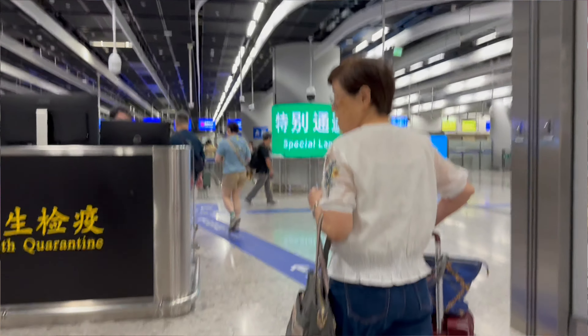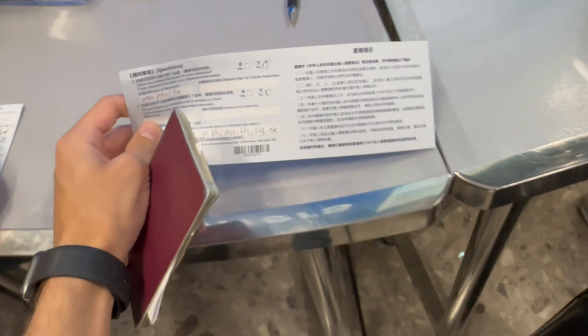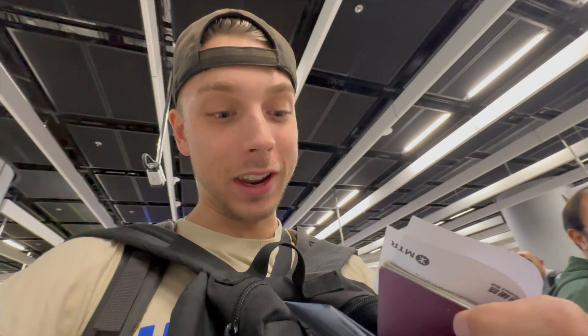I'm curious whether there will be customs on the train or when we get off. I assume when we get off they have customs ready, but I'm not sure because there are so many trains going to so many different stations. I also have to fill in this declaration form - one question asks which countries I've been to in the last two years. Way too many - I just wrote down the first two initials of most countries.